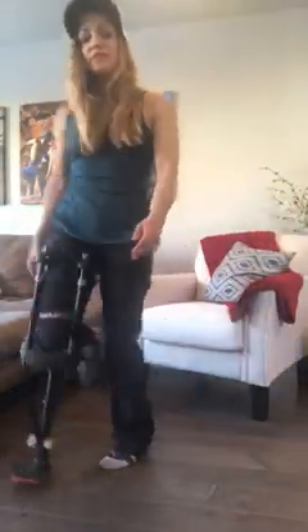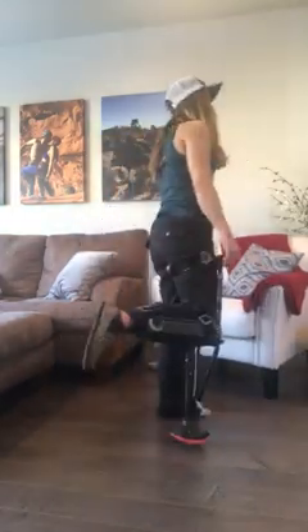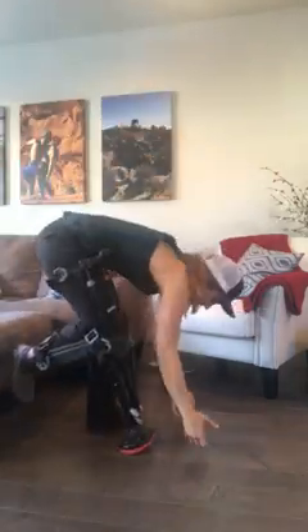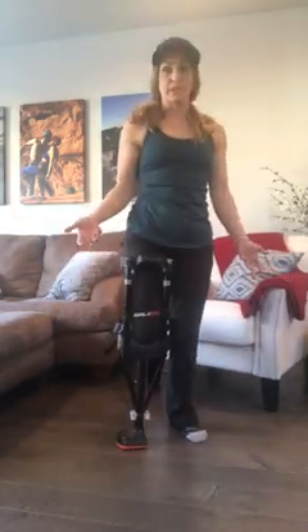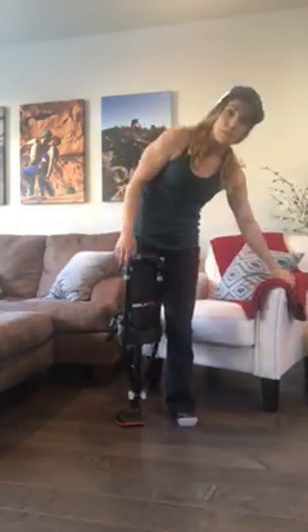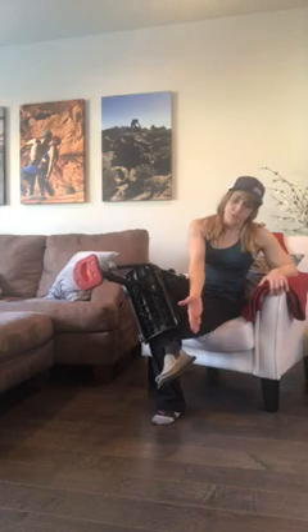I can walk around pretty easily. I can move furniture if I have to, and I can walk backwards. One of my favorite things is that I can bend down to pick something up. I'm sitting and standing through the day pretty often and you can sit down pretty easily. I start from here, use something to hold on to, and then cross my leg as I sit down because my ankle is injured so I don't want it touching.